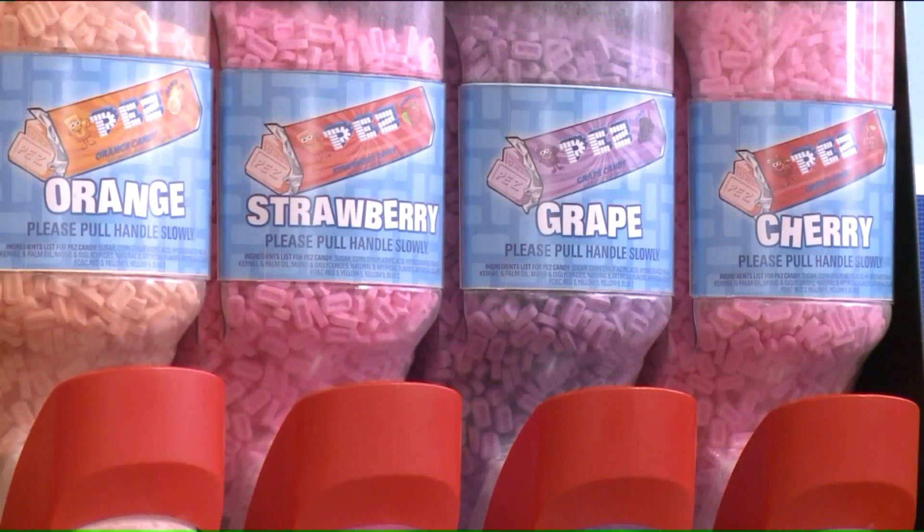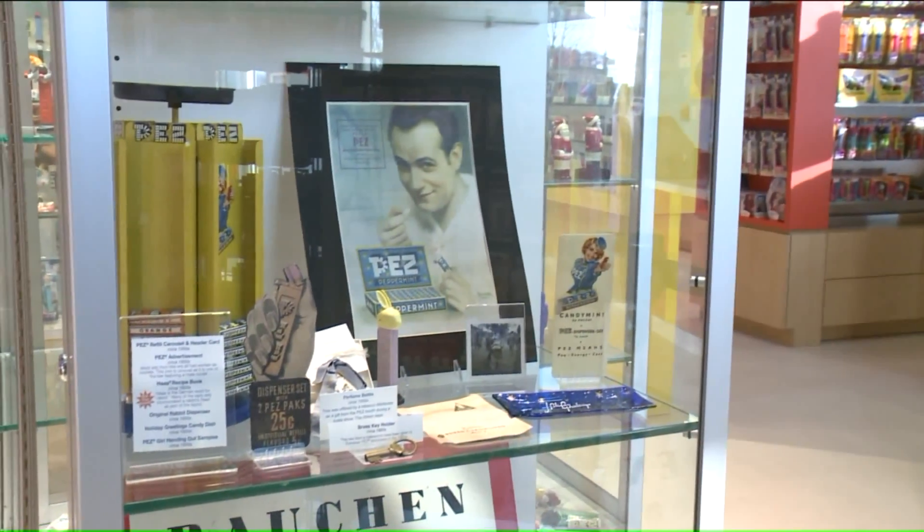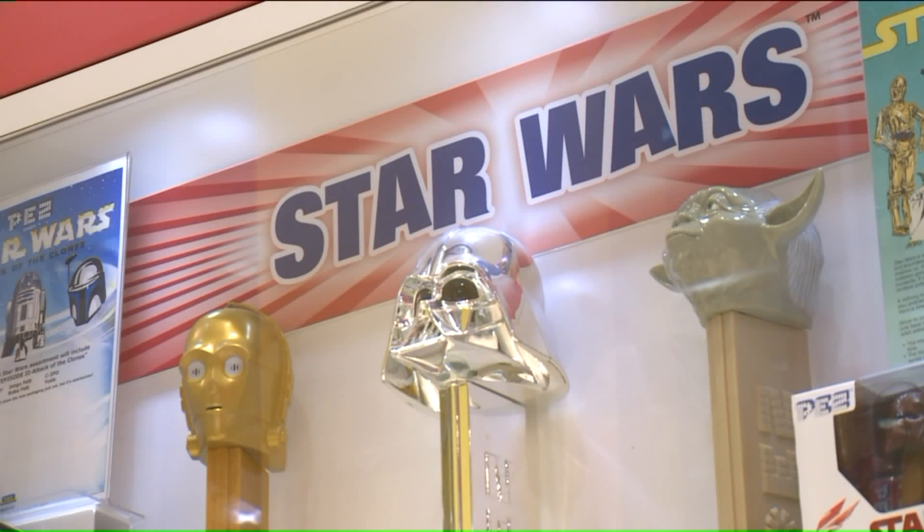The time-tested flavors are what we call the core six: grape, lemon, cherry, strawberry, orange, and raspberry. You just can't go wrong with those. And the thousands of Pez dispensers spanning decades and endless designs don't disappoint either.